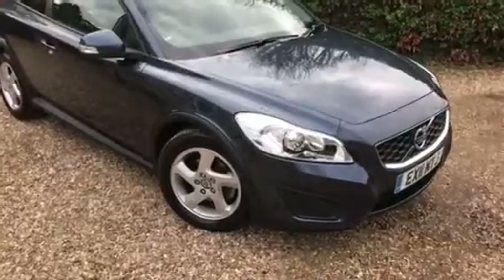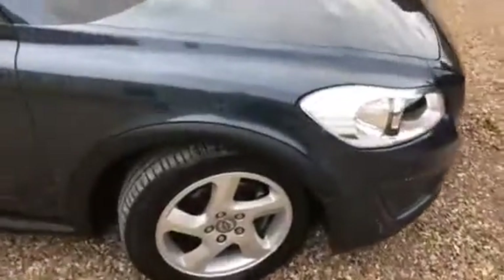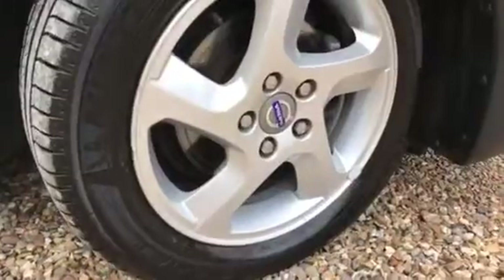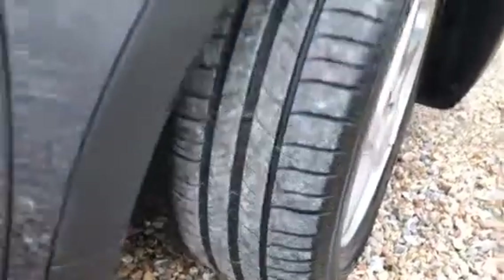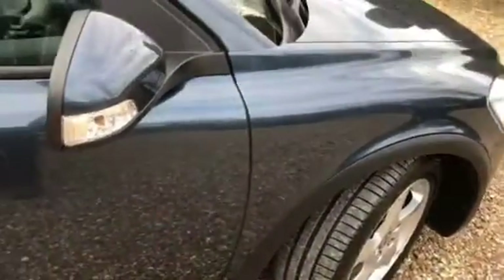It's finished in blue metallic. All the alloys are in good condition — nice and tidy. Virtually brand new tires on the front with lots of tread on those. Moving down the car it's gleaming — very very straight indeed, as you'd expect from a car with this mileage.